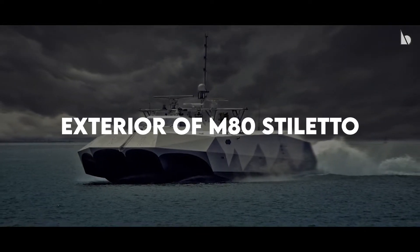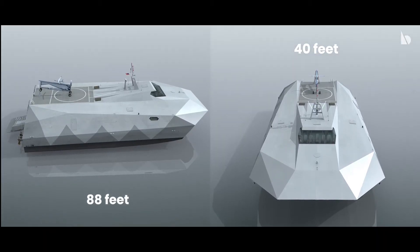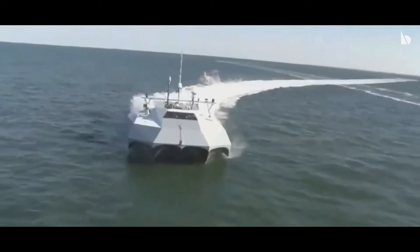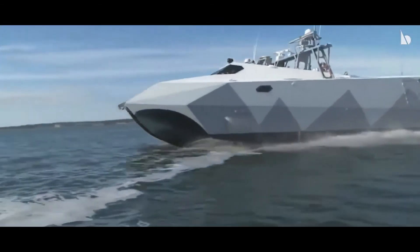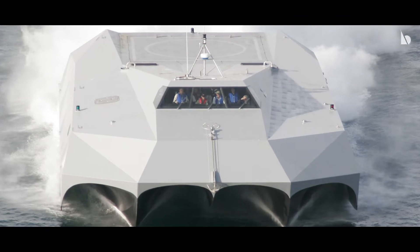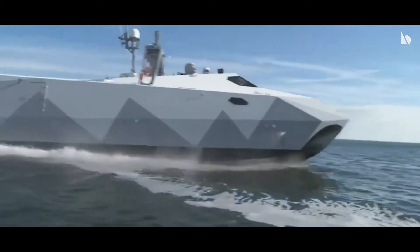Talking about the exterior features of the boat, it is about 88 feet long and 40 feet wide — gigantic and an absolute beast. The ship is very powerful and fast, thanks to 1,650 horsepower engines. The whole body of the boat is built of carbon fiber, which makes it strong and sturdy. Because it is made of carbon fiber and not steel or aluminum, it is able to reach a top speed of 50 knots.